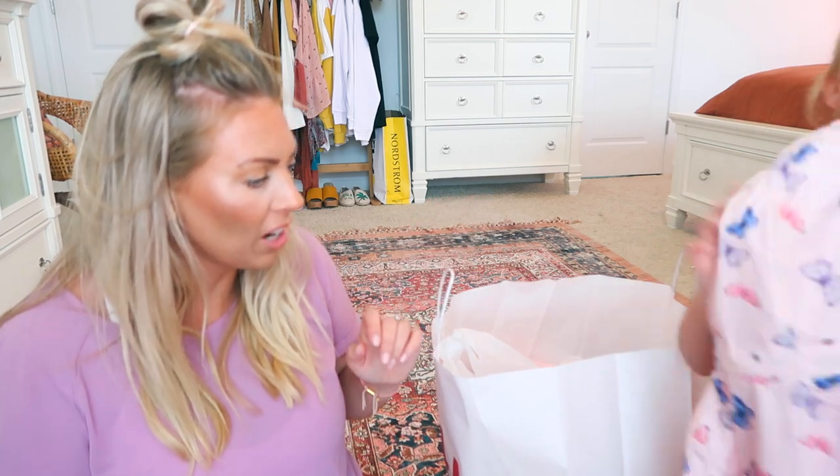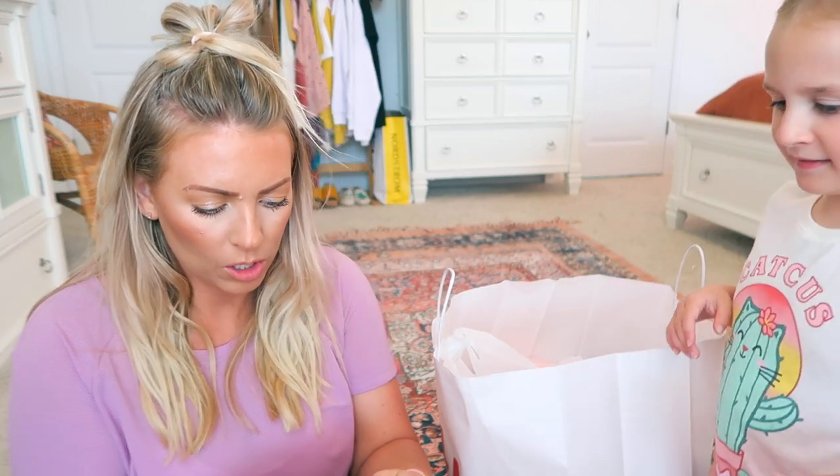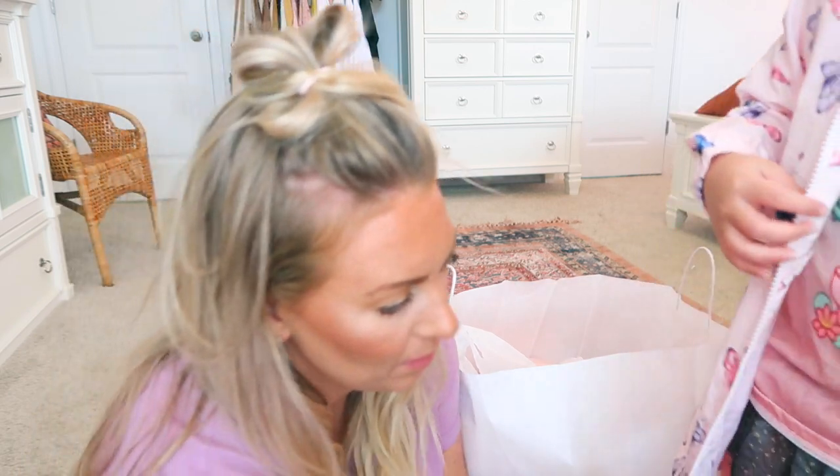Do you want to try this on so it doesn't rain on you again? Good thinking! I'm glad that I picked this one because there was also a unicorn one but the background was black and I don't really like it. She said she wanted the pink one. Do you want to stand back so everyone can see you wearing it? Let's zip it up like you're in a rainstorm!